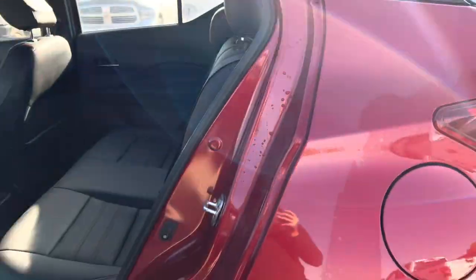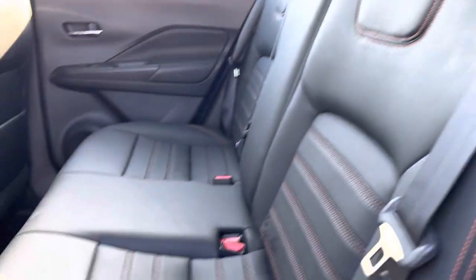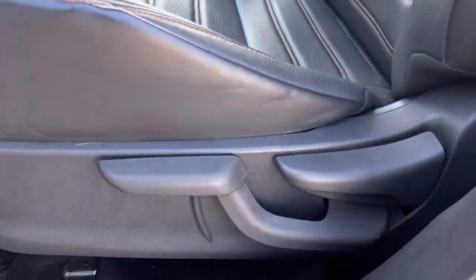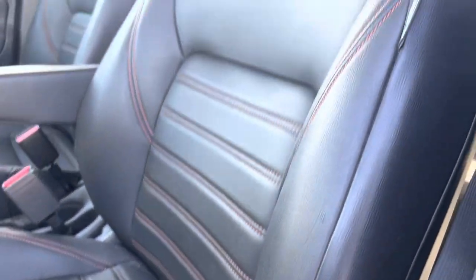Coming around the other side, let's take a peek in the back. We've got a nice black leather interior with a little bit of red stitching accent — looks really good, and this leather is in fantastic shape, no rips, tears, or stains. Coming up to the front, the seats are manual, and the driver's seat looks really good with minimal wear and tear.